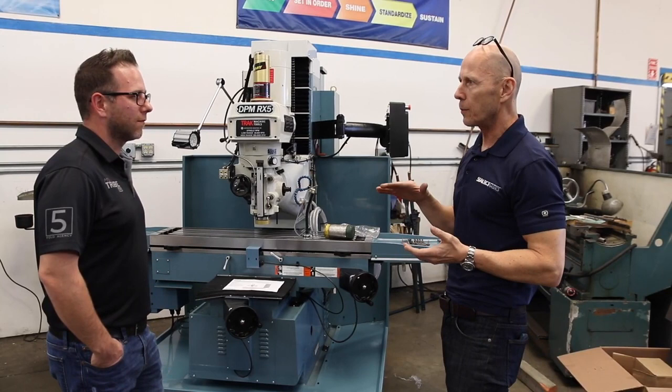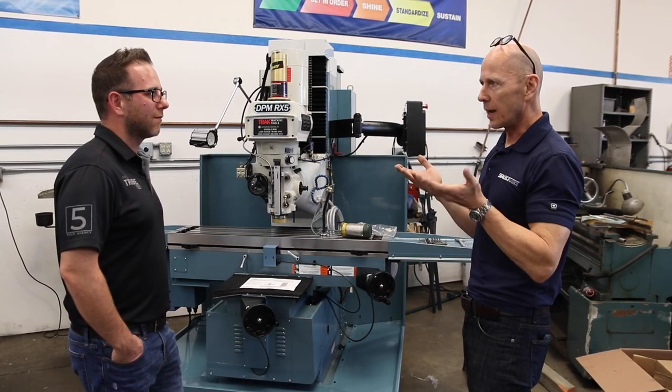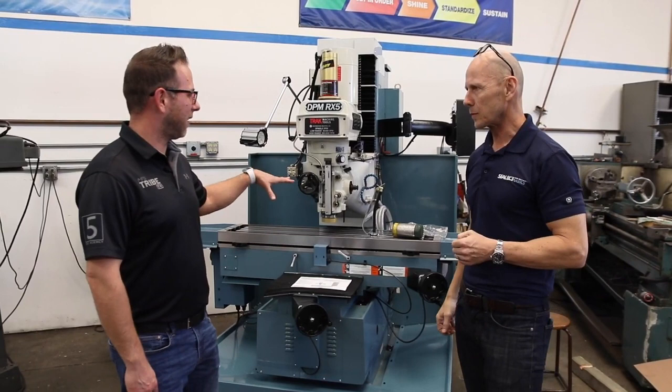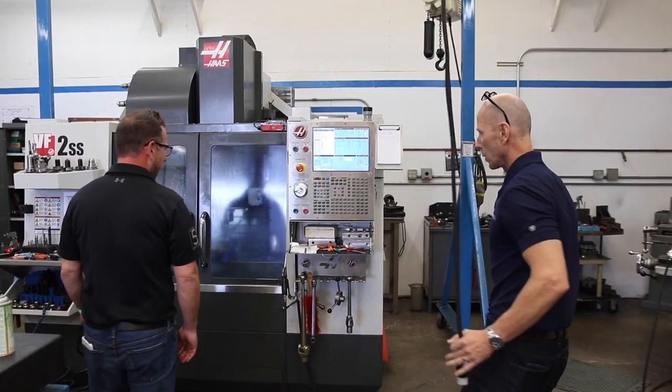Now we have three apprentices and basically two of them are already building molds here. We were running out of machine space, so we decided the guys are ready — let's make the investment. Our goal eventually is to build 50% of all the injection molds we need for our customers right here in Everett. It's going to take us a few years, but we'll get there. Staying committed to that apprenticeship program and investing in the equipment for these young guys to get their hands dirty and make some stuff — that's the commitment.